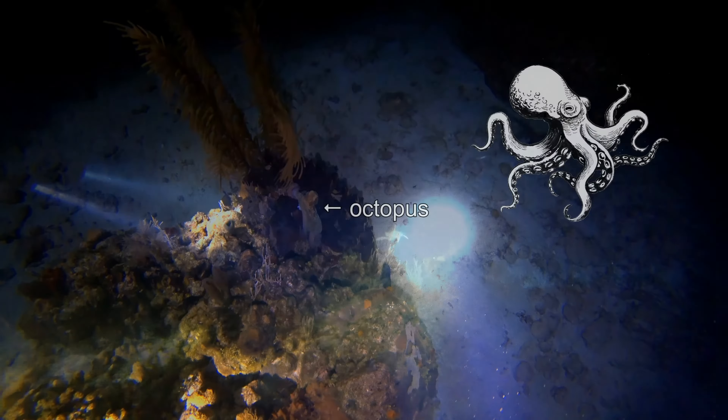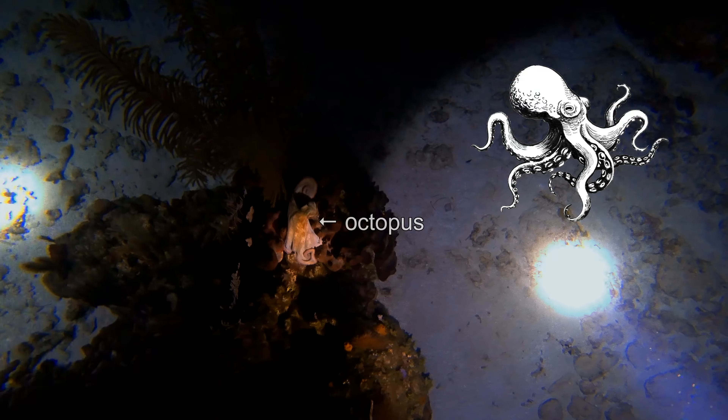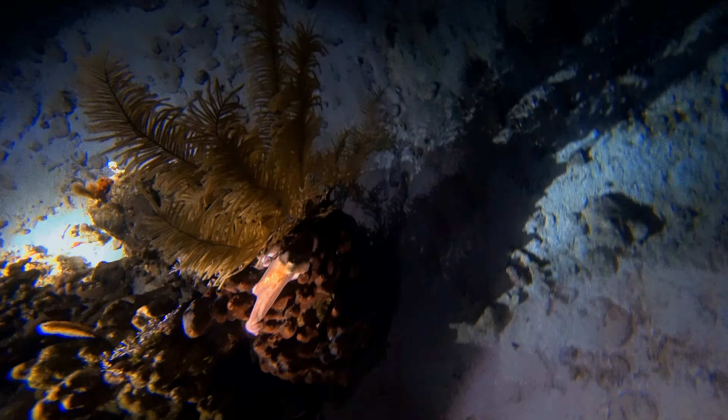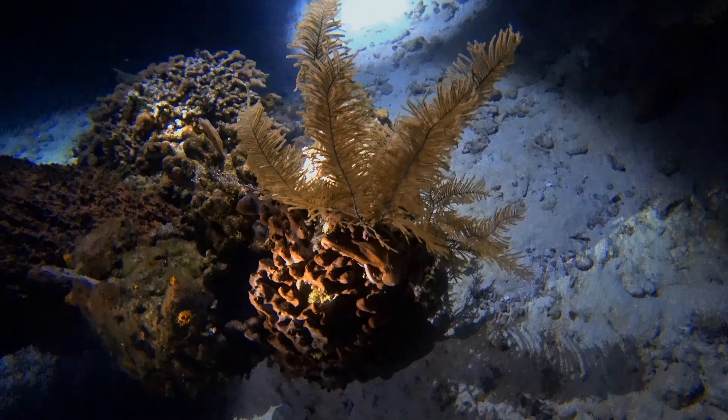The Caribbean Reef Octopus is difficult to describe because it changes colors and textures to blend into its surroundings, using specialized skin cells that give it a wide range of color ranging from crimson to green.